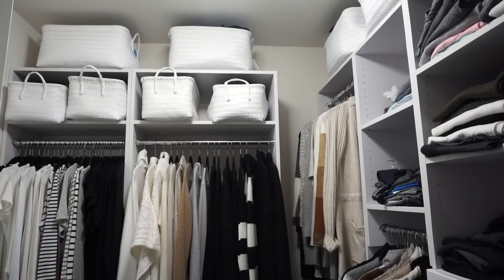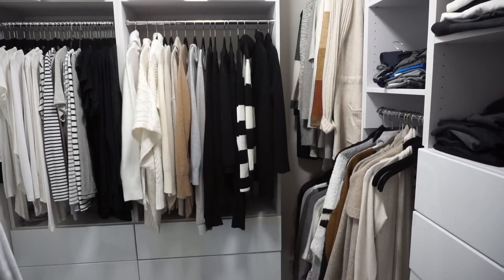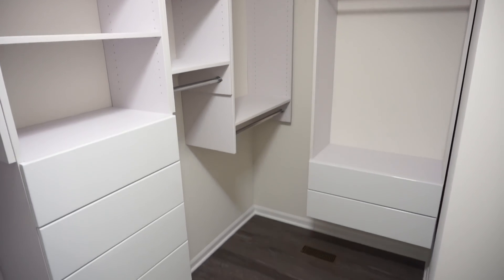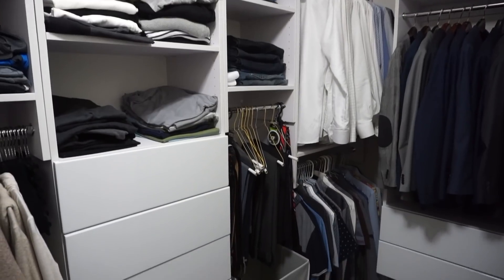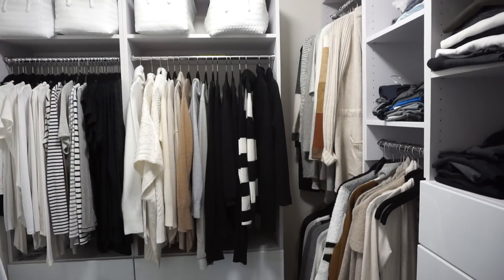All of my hanging clothes are on black velvet hangers — I use the exact same hanger for everything because it gives a cleaner, more uniform and polished look. Velvet hangers also take up less space than traditional hangers. And this is the finished transformation of our closet — a shared space between my husband and I, and it looks a million times better than what it started as.